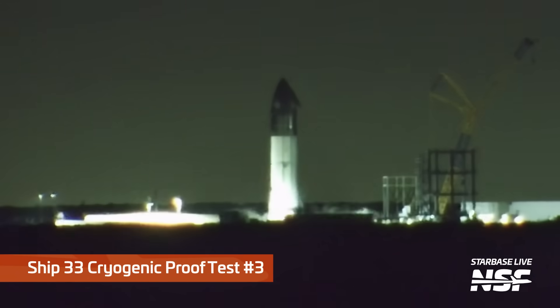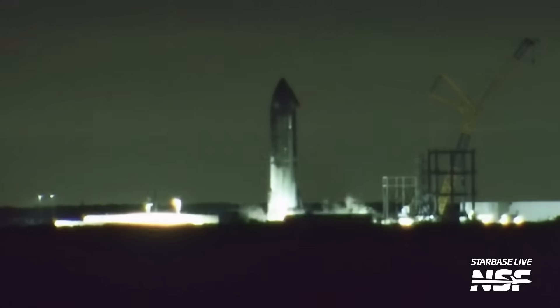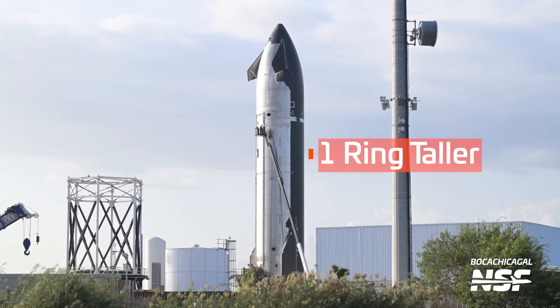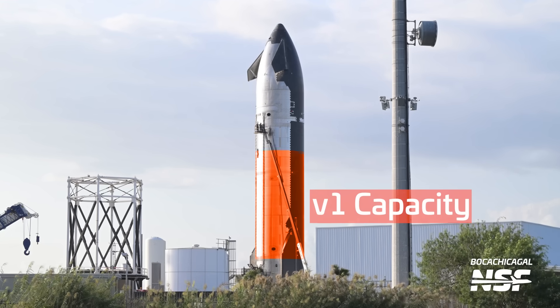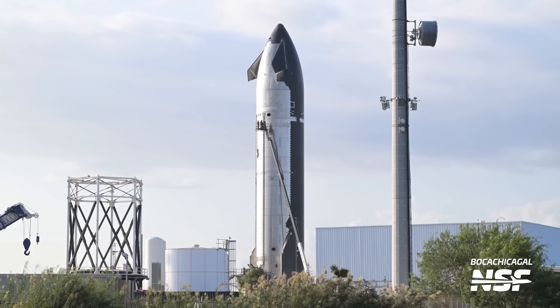Although it seemed like at first there was an aborted or partial test, Ship 33 appears to have successfully completed its cryo-proof testing. We really don't know if that first attempt was an aborted cryo, a pneumatic test where they only load gaseous nitrogen, or perhaps a partial load. This is a brand-new generation of ship — only about a ring taller, but with an increased tank capacity with stretched tanks and a shortened payload bay section.